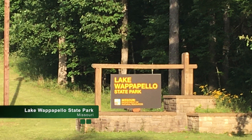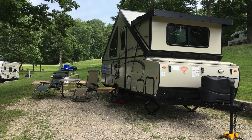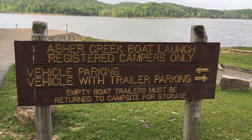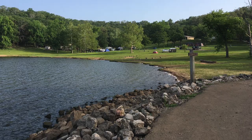For our next camping adventure, we went to Lake Wappapillo State Park, located in southeast Missouri near Poplar Bluff. Asher Creek Campground was our home base for that weekend. You can find basic and electric campsites there. This campground is right on the lake, has about 25 campsites, and also has a dedicated boat launch.